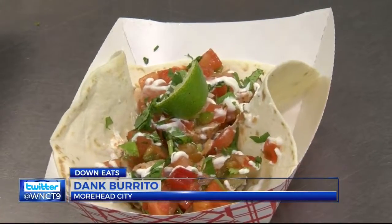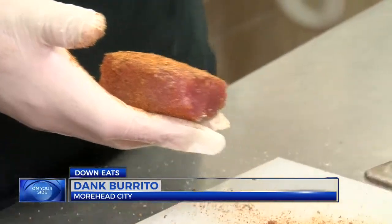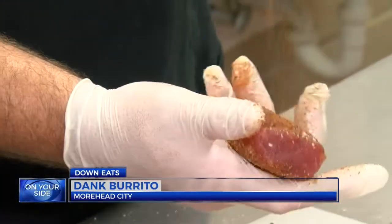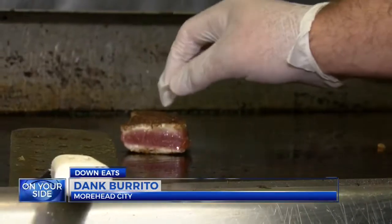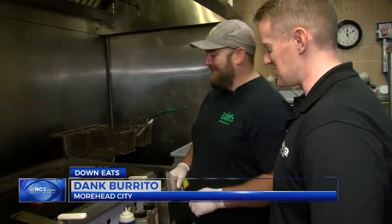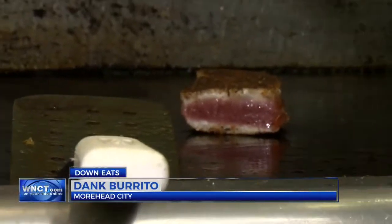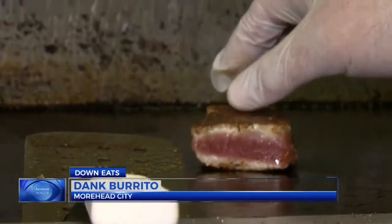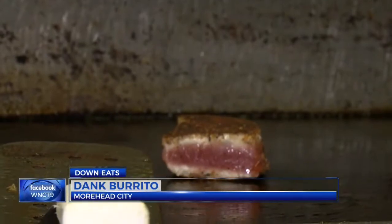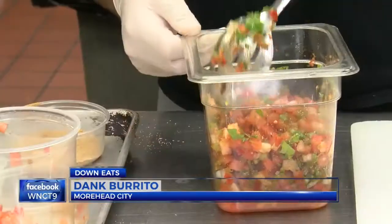Like this blackened tuna fish taco. You hear the term blackened, and we're not looking for a color per se — it's more of the seasoning blend. Cooked off on the stovetop. God made tuna to be eaten at a medium rare. This locally sourced fish is a big hit, as Dank customers eat through about 30 pounds of it each day.